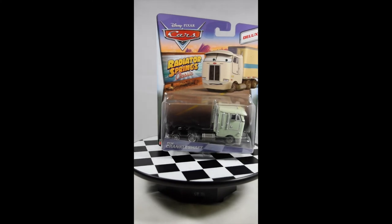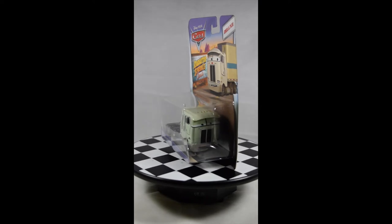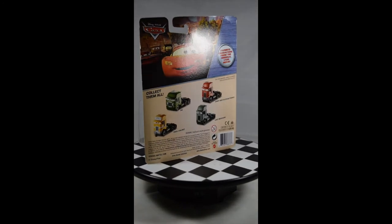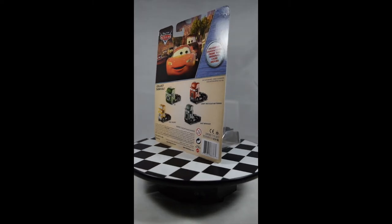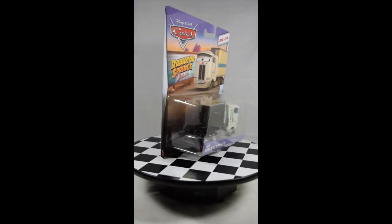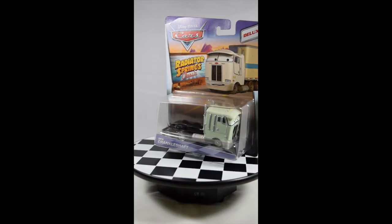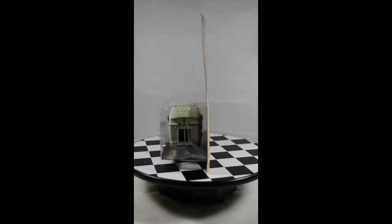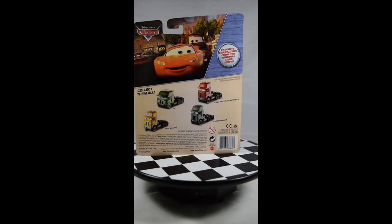This is Ben Crankshaft. He is also in the scene where Mac is driving on the highway and sees the sleeping trucks — he is one of those sleeping trucks. He is modeled based on a Northern Star semi hauler. He's one of the older trucks and it's very hard to see them in the movie. He is also part of the Disney Pixar Cars Radiator Springs Classics Deluxe Collection.